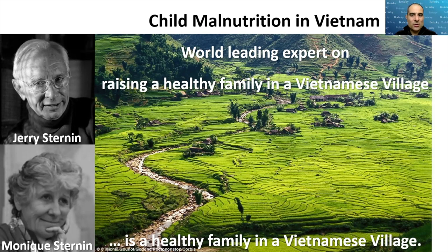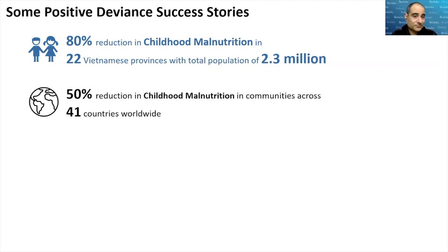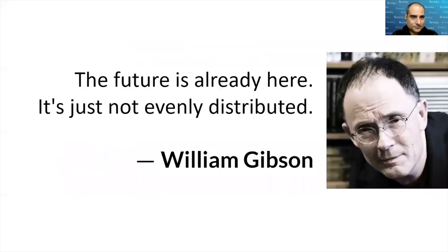Those two insights were replicated across the population with massive positive impact. This was the beginning of understanding the power of positive deviance. Since then there have been many success stories: an 80% reduction in childhood malnutrition affecting 22.3 million people, a 50% reduction in malnutrition across 41 countries worldwide, a 50% increase in primary school attendance in Argentina, and an 80% reduction in child trafficking expanding from 400 to 19,000 at-risk children. Positive deviance can have a wonderful impact. As William Gibson, who coined the term cyberspace, said: 'The future is already here — it's just not evenly distributed.'